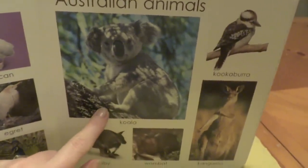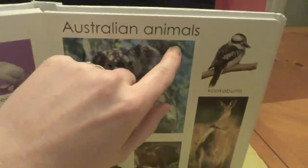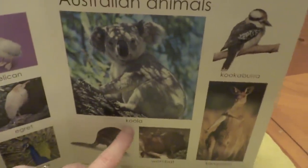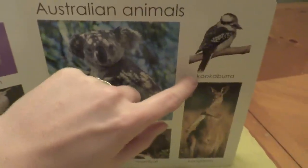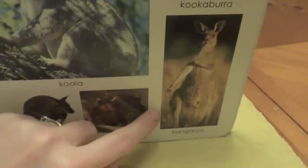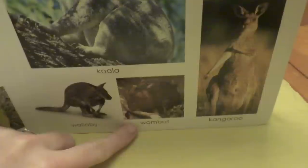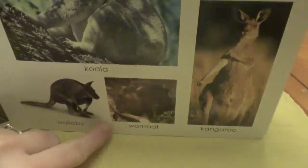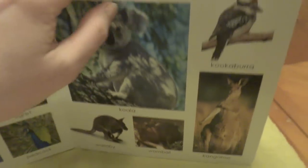What animal is this? Can you tell me? This says Australian animals. This is a koala bear. This is a bird — it's a kookaburra. And my favorite, a kangaroo. Look at the wombat and the wallaby. So nice.